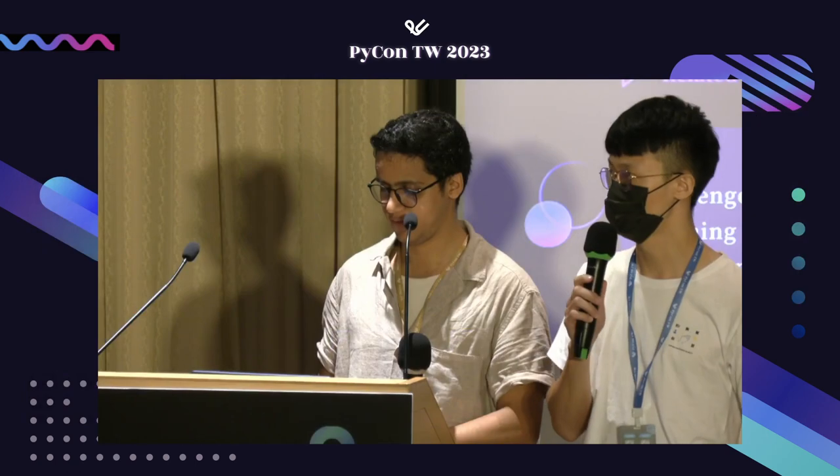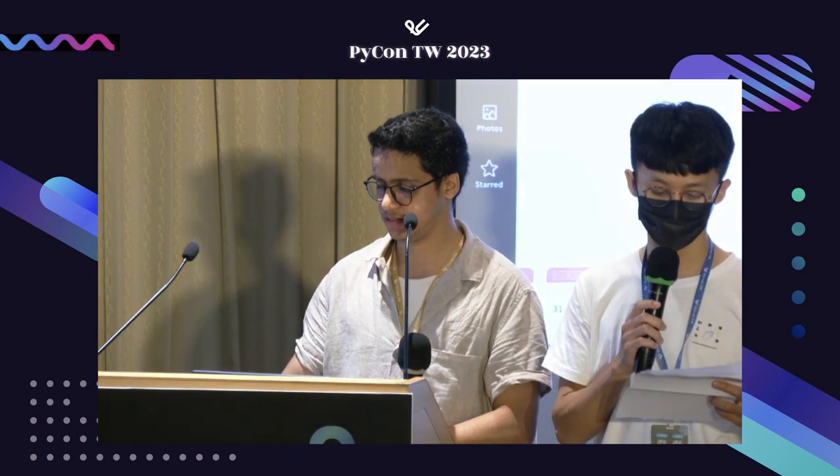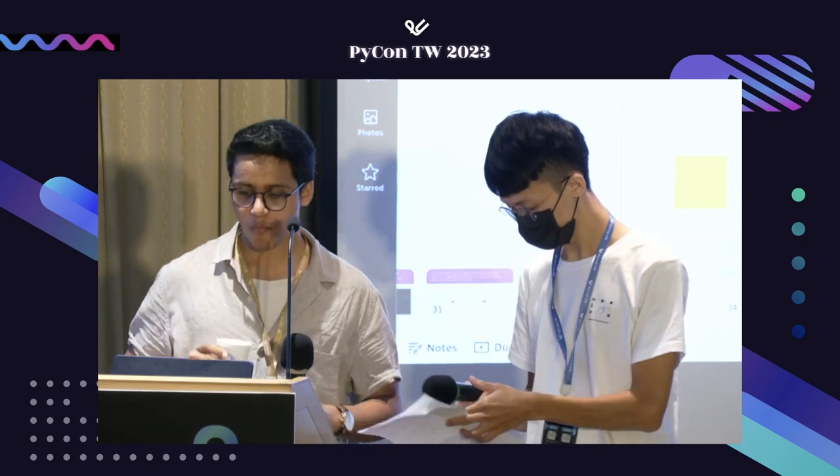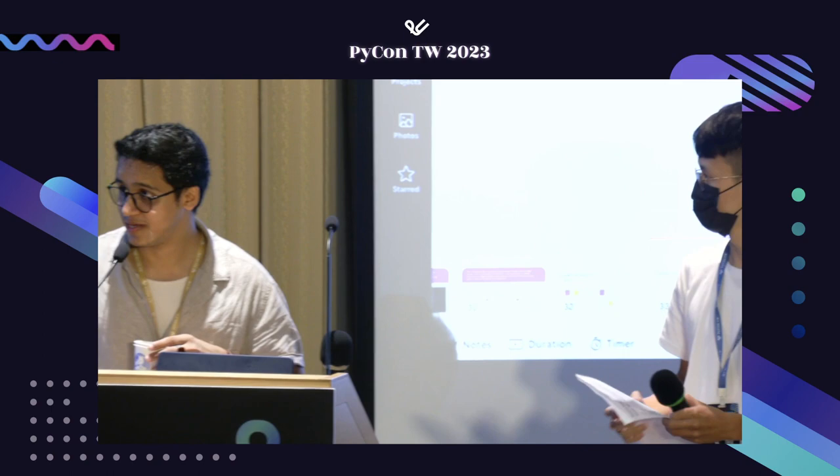Thanks to the speaker Neolager for giving us a wonderful talk today. Let's give Neolager a big round of applause. Thank you so much for joining. Bye-bye.